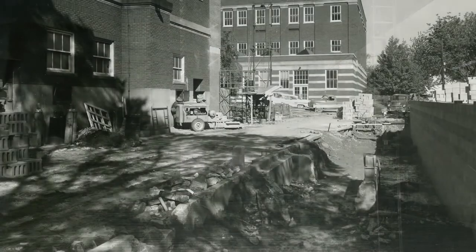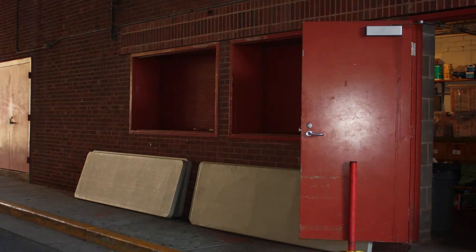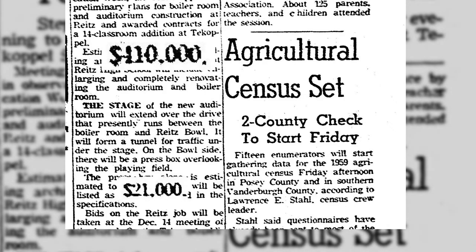The supporting structure on the other side of the street opened the opportunity for a concession stand and a press box for the Wright's football games held adjacent to the new structure. Overall costs for the project were estimated at $410,000, with the press box estimated to require $21,000 on its own.